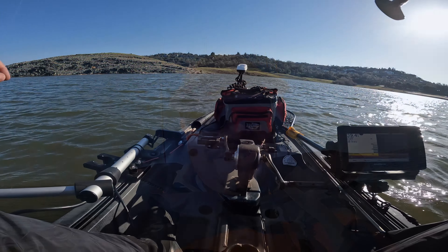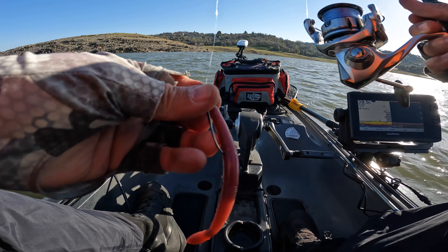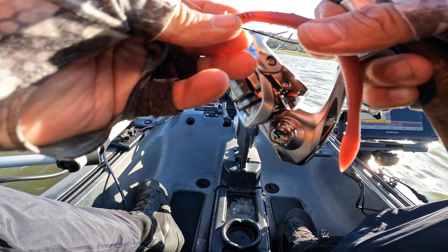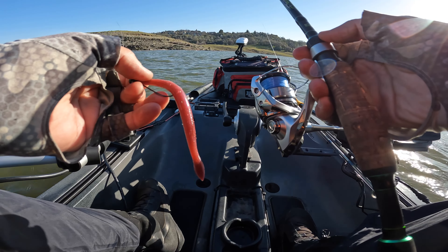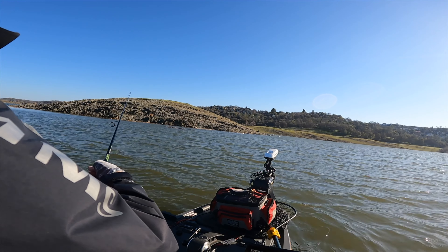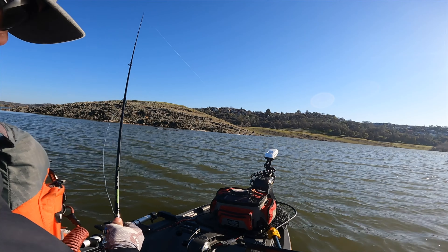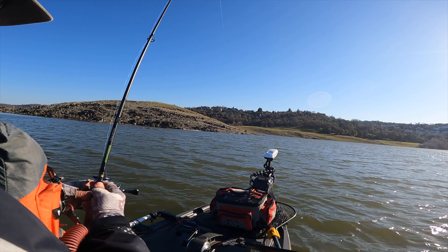Hoping to catch a limit, but if not, gotta keep learning. We're going to start at 39 feet, one of the main points from the docks. I'm going to start off with the Mimuzu shaky head — I really like using this and hoping it'll be effective today. I'll be throwing it on my Straight X Shimano 3000 on a Dobbins Fury FR633 with a six-pound test line.